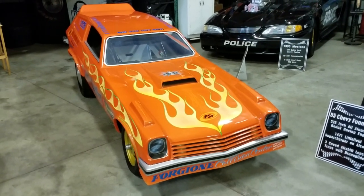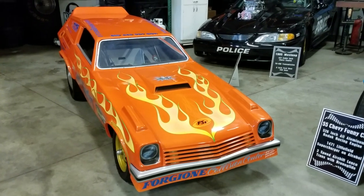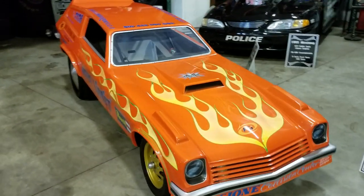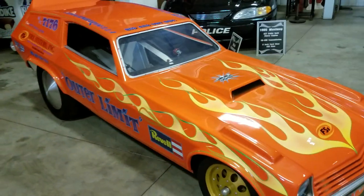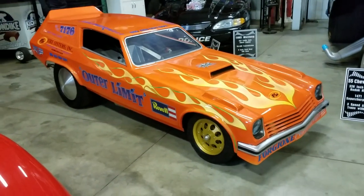Today we're at the famous Big Al's Toy Box in Gaylordsville, Connecticut. Al is the holder of some of the nicest funny car collections in the world, and he has decided to let some of his personal collection go.